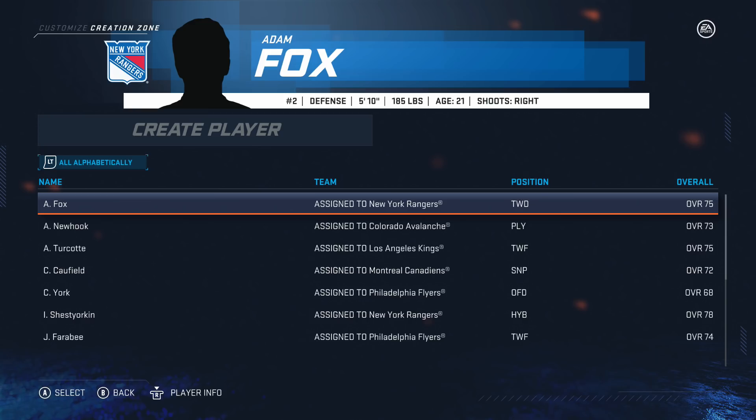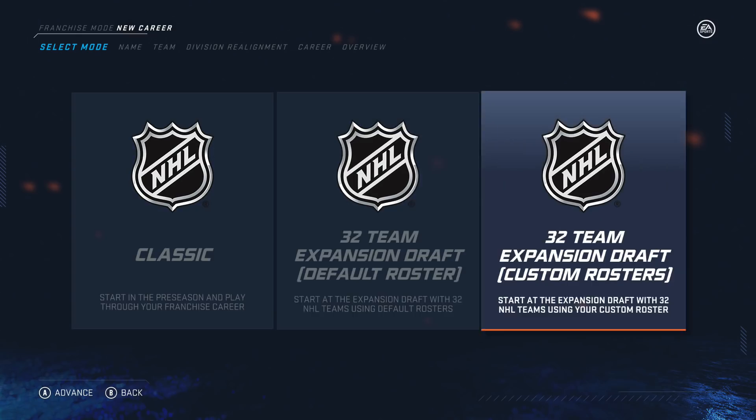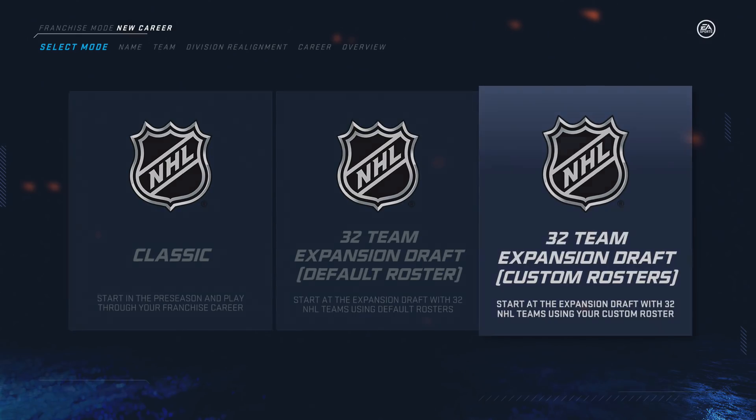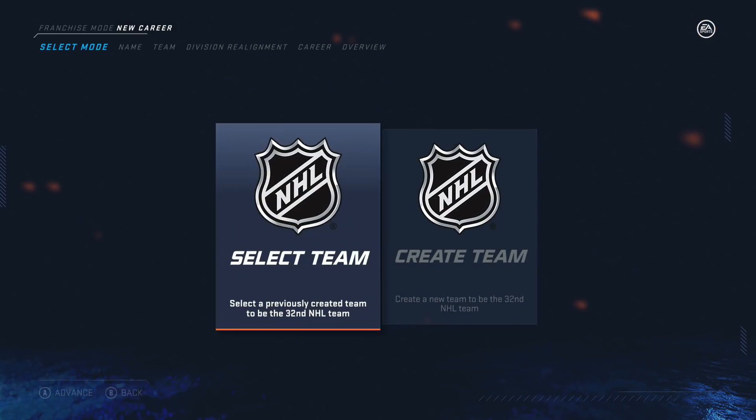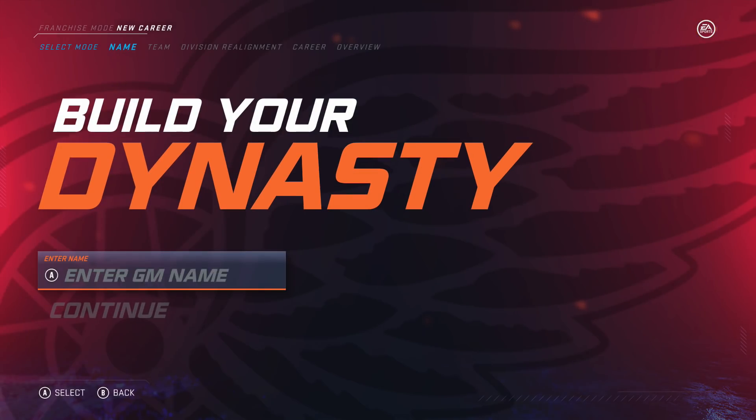I've also gone in and edited a bunch of player ratings and potentials for existing players — nothing too drastic, just small changes, a little boost or a little decrease. A really cool new thing in NHL 20 is you can do the expansion draft with custom rosters, so we don't lose all those created players or the changes we've already made. We'll be subbing in our Seattle Sockeyes team we've already made.